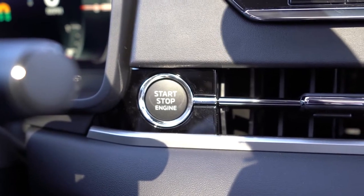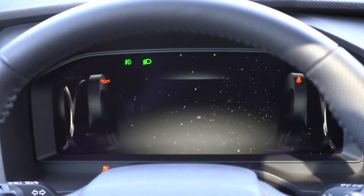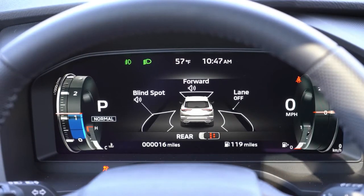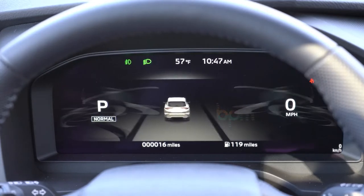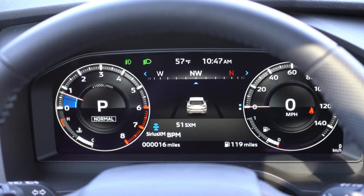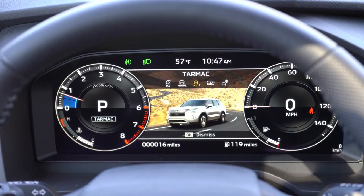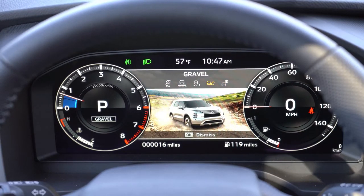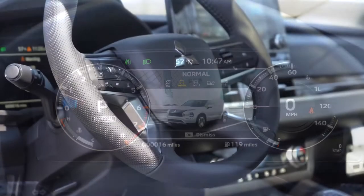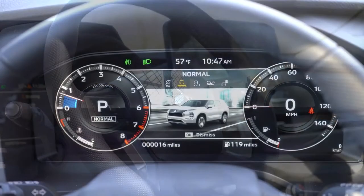Once started up, the Outlander outdoes itself again. You get a 12.3-inch digital gauge cluster with the SEL trim and up — including both Launch Edition trims. It is completely customizable via steering wheel-mounted controls on the left side. There's a 'change meter view' option that lets you switch between a traditional gauge cluster layout — tachometer on the left, speedometer on the right — and other configurations.